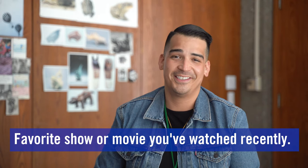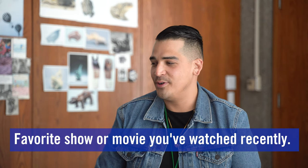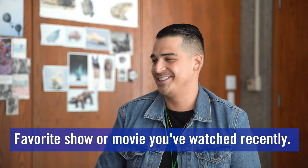I've been watching a lot of 'The Good Doctor,' and also 'The Voice' — I love 'The Voice.'